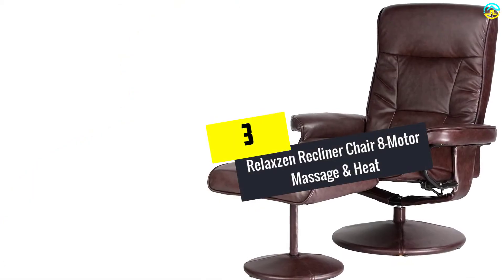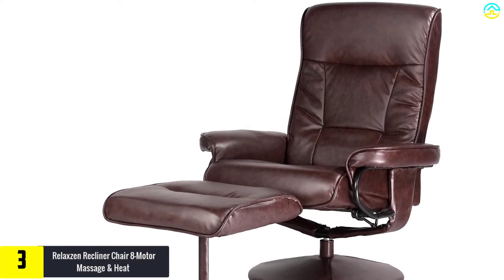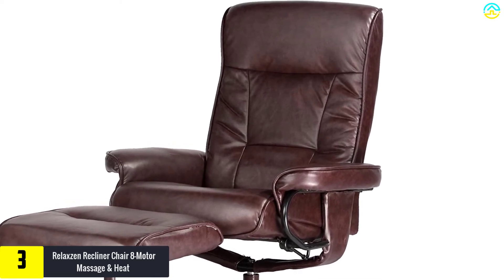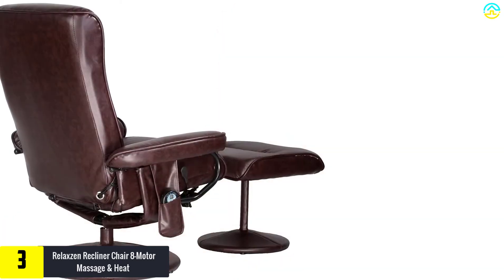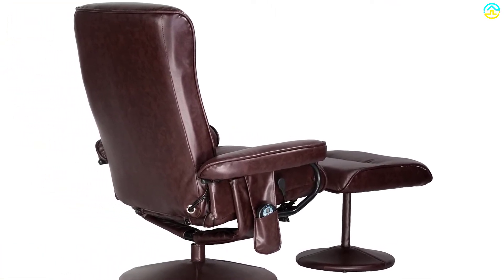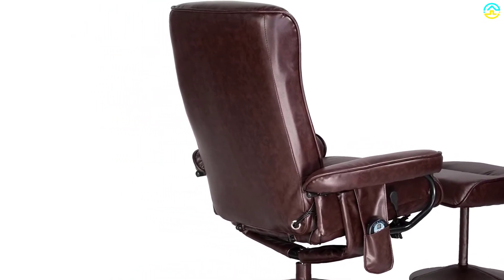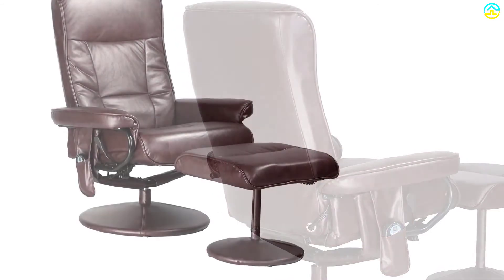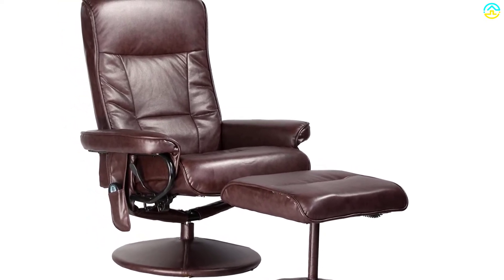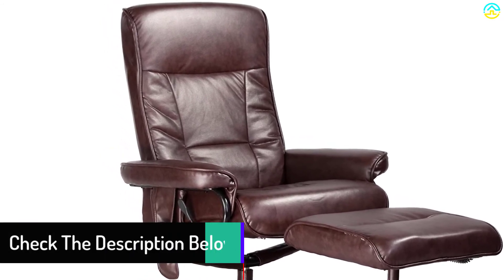At number 3, we have the Relaxin Recliner Chair 8 Motor Massage and Heat. This is another affordable massage chair, designed with solid construction incorporating steel and metal materials in the frame. It is offered in a chocolate brown color with soft comfort upholstery that has the feel and look of top-quality leather. This chair can give you a gentle massage while you sit and relax, and is ideal for any location, whether at home or in the office. It is powered by eight vibration motors for comfortable massage on the upper back, mid back, thighs, and calves.